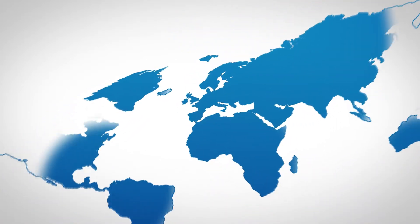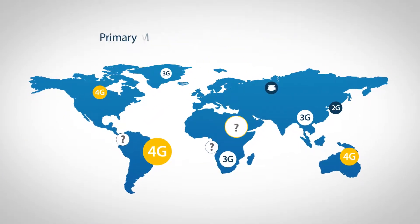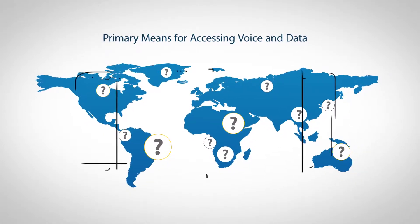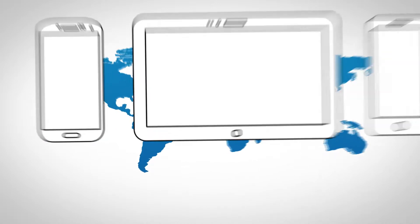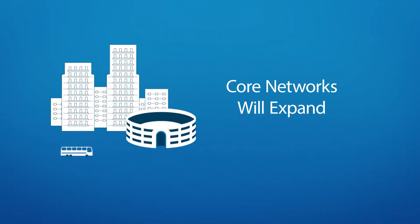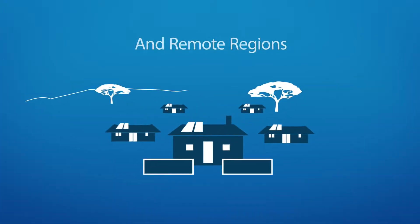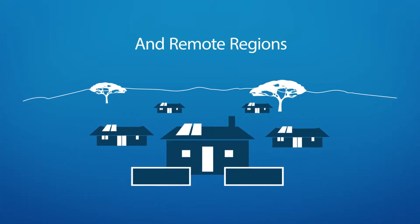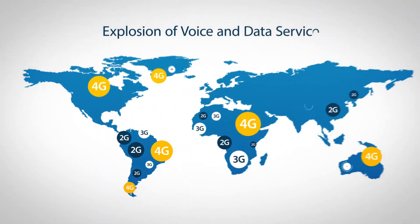Before long, billions of people around the world will be coming online for the very first time. And their primary means for accessing voice and data services? Mobile devices. This means that today's networks, designed to cover people in urban and suburban environments, will have to expand to cover rural regions like the one here, and remote regions of the world like the one here. Soon, the explosion of voice and data services will reach every corner of the earth.